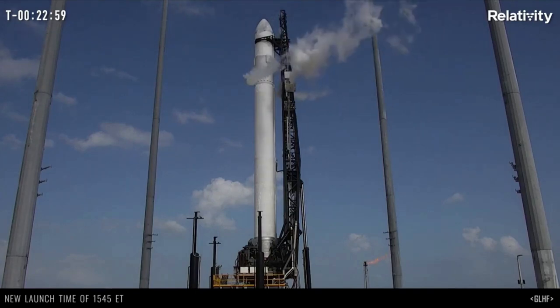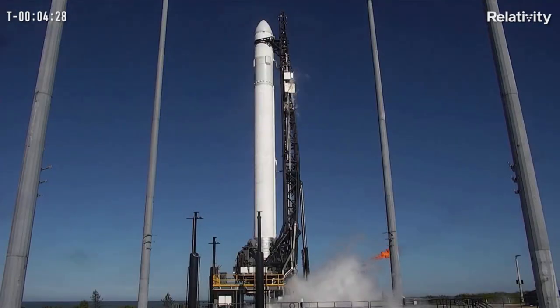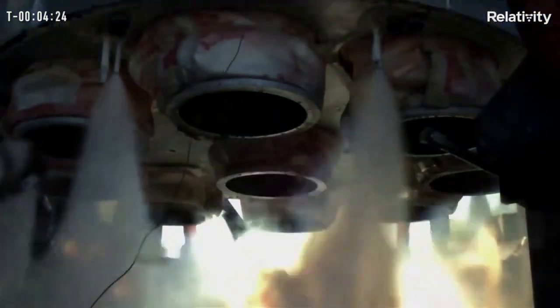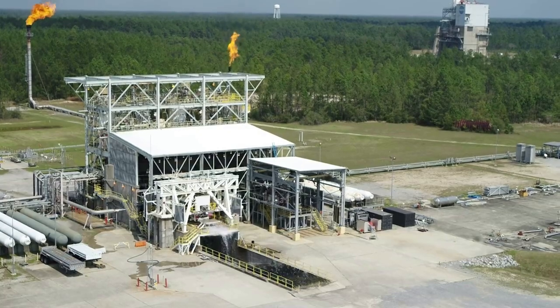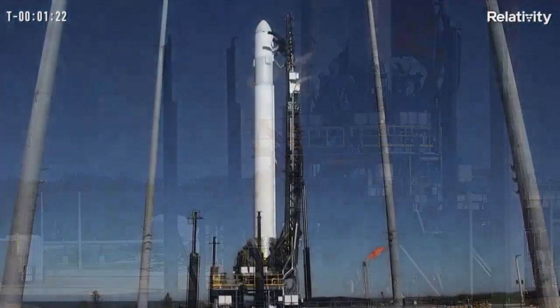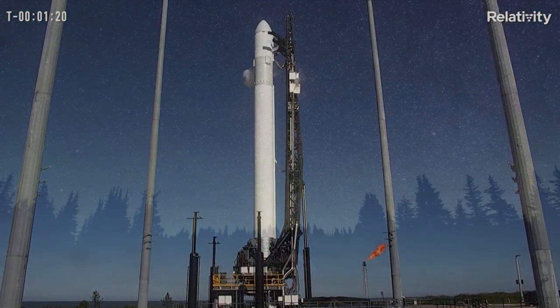Relativity recently attempted to launch Terran-1 on the 8th and 11th. While the launch still hasn't happened, the rocket is in good condition and they learned valuable information to apply to the next attempt, in addition to continued progress on Terran-R's Eon-R engine. We will have to wait and see how it progresses and the impact it has on the space industry.